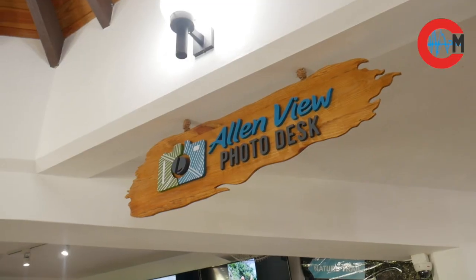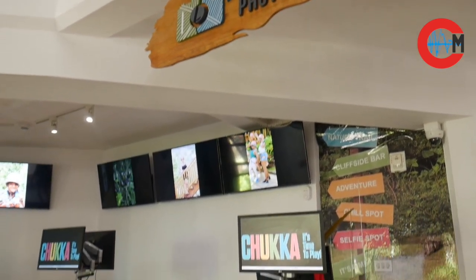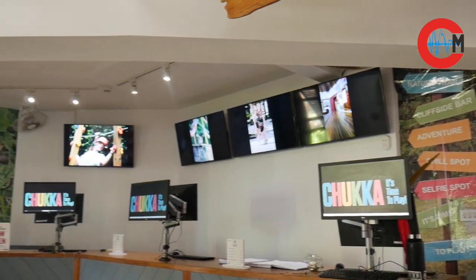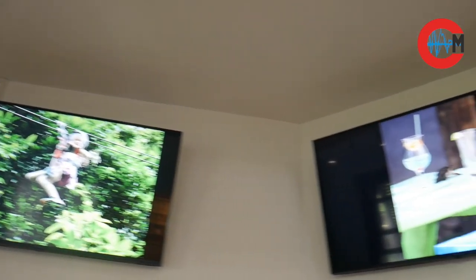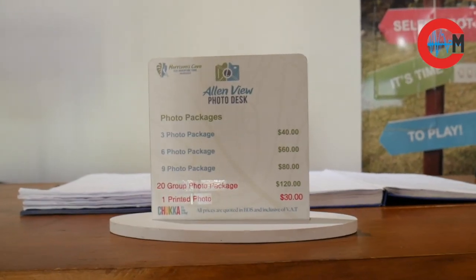There are lots of fun things to do inclusive of our cave, and if you wish to save those memories on the zip line, on the challenge course, or just anywhere on property, you can have one of our team members from our photo team take those photos, save those memories, and you can purchase those packages over at our photo desk.